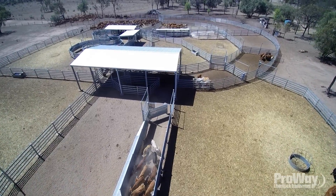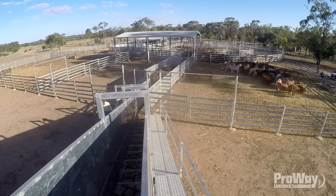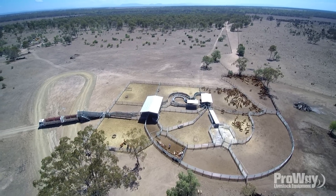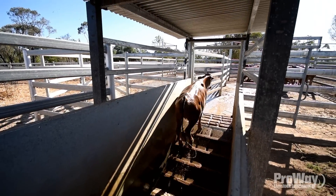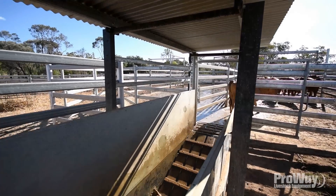We try to work with the buyers with their requirements, and a lot of the steers and heifers have gone back into the western areas around Longreach to restockers. They've had reasonable rain throughout the year and through winter and are in a position now to restock. Because we're in tick area, they need help with treatment, and with the new yard we've put in a plunge dip for our own benefit as well, to treat ticks on the property and also to help with getting cattle across the tick line.